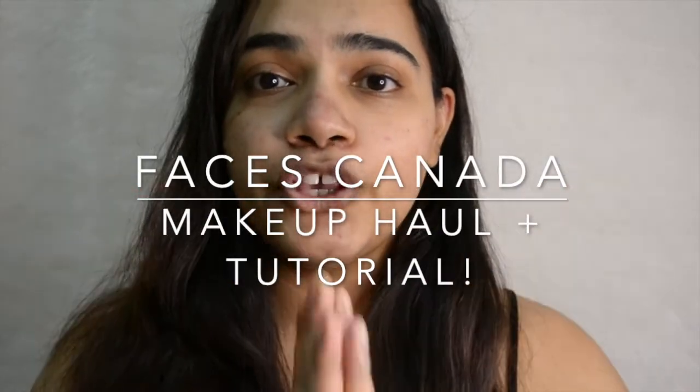Hi guys, this is Shweta here and welcome back to my channel. I'm really excited about today's video because it's going to be a huge makeup haul from Faces Canada. I'm going to use the makeup for the very first time on camera in front of you guys and tell you what I like about it and what I don't. So let's begin.